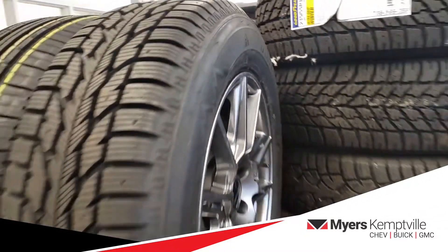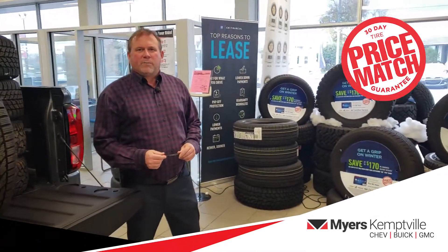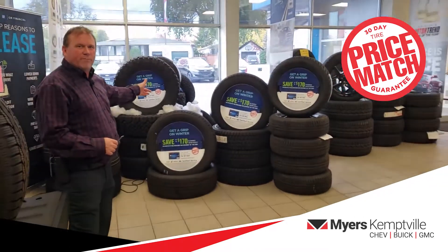Come on down to Myers-Kempfel, Shev Buick GMC, for your next set of winter tires. Home of the price match guarantee. And we have a mountain of tires for you to choose from.